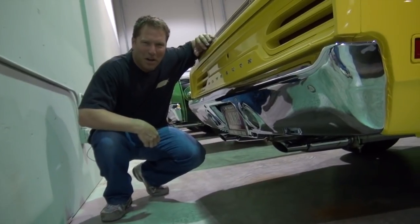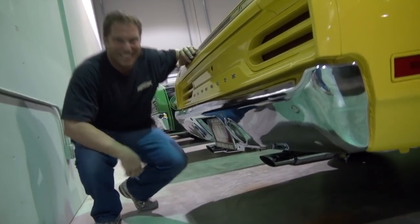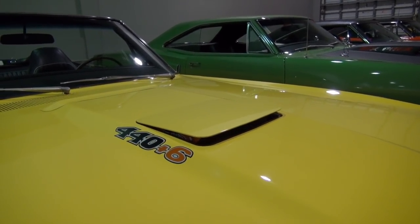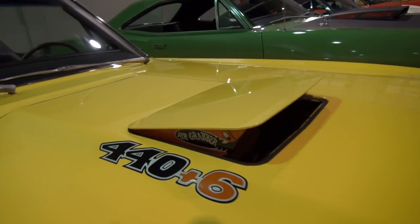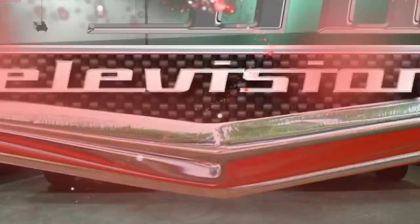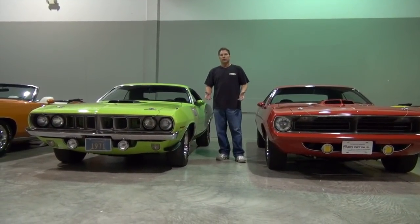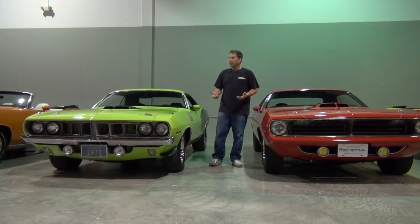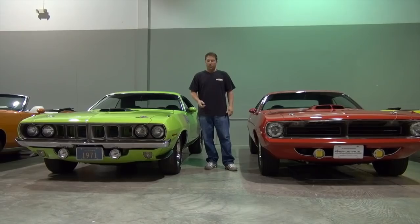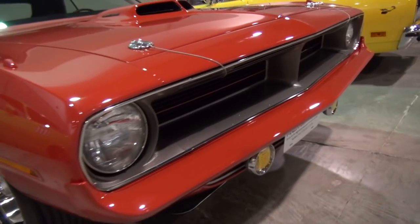I love the smell of carbon monoxide in the morning. So every zoo needs a bunch of different exhibits, and this one's no different. Here we come across the fish exhibit — specifically I'm talking about Barracudas, or in this case, a pair of Hemicudas.